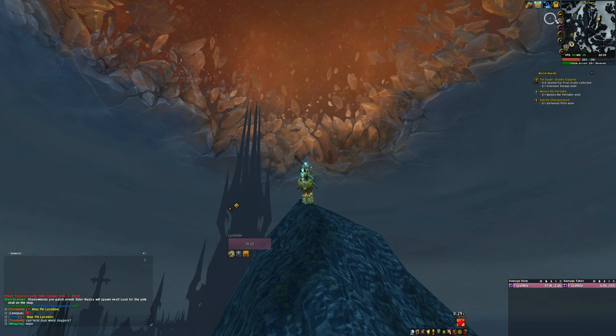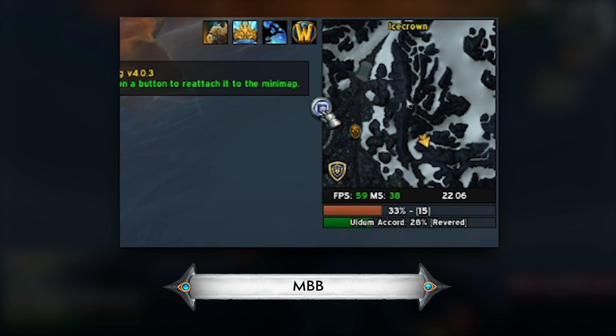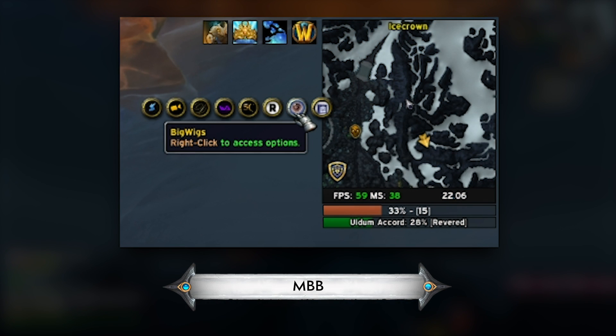We basically get a new mini-map button for every single add-on that we install, and it can be a total nightmare. Well, MBB — Mini Map Button Bag — puts them into a pop-out menu. Really handy. Solves that problem. Simple. Beautiful. We recommend it.